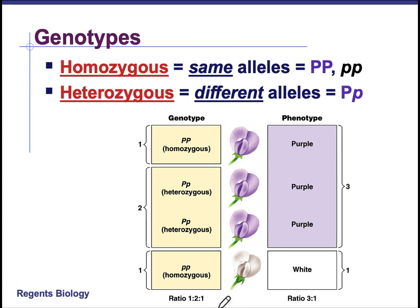Homozygous means the same alleles — homo literally means the same. So homozygous individuals have the same alleles, either two dominants or two recessives. Heterozygous — hetero means different — so the heterozygotes have one of each.